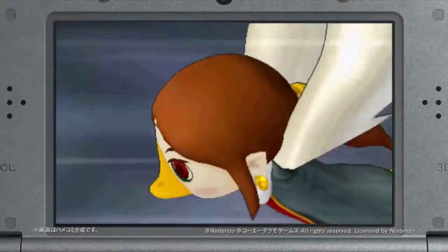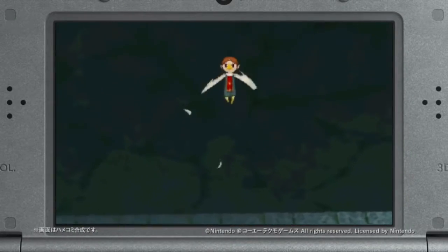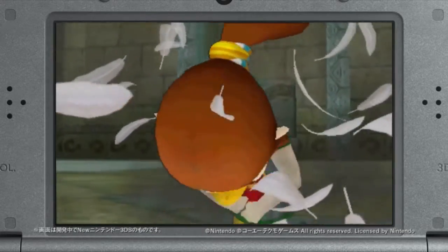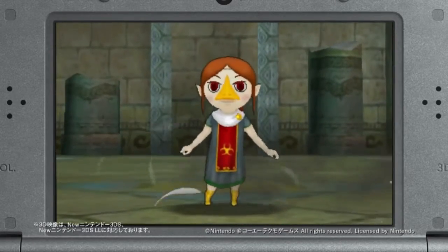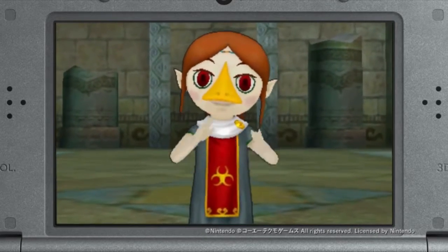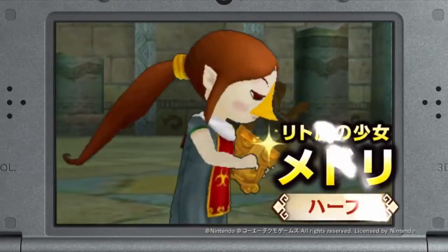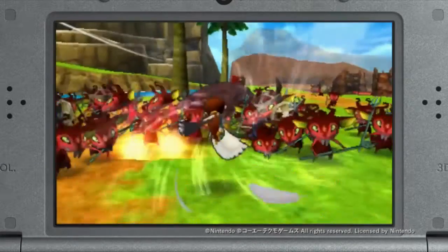Moving right along, it's time to talk a little bit more about a game that I love — Hyrule Warriors. The Hyrule Warriors Legends Master Wind Waker DLC pack is being released in Europe and Japan on May 19th. Players will be able to get four new character costumes, an adventure map, and new My Fairy outfits. And Medli will be coming as a free update. No official word on a North American release date yet.